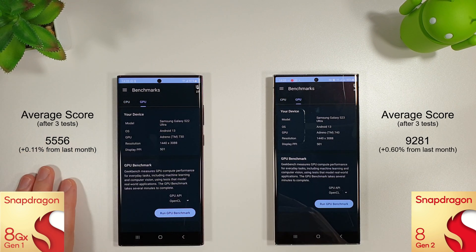Moving on to the Geekbench GPU test, not really much has changed at all between either phone. A very tiny increase on the S22 Ultra and a slightly over half percent increase on the S23 Ultra.